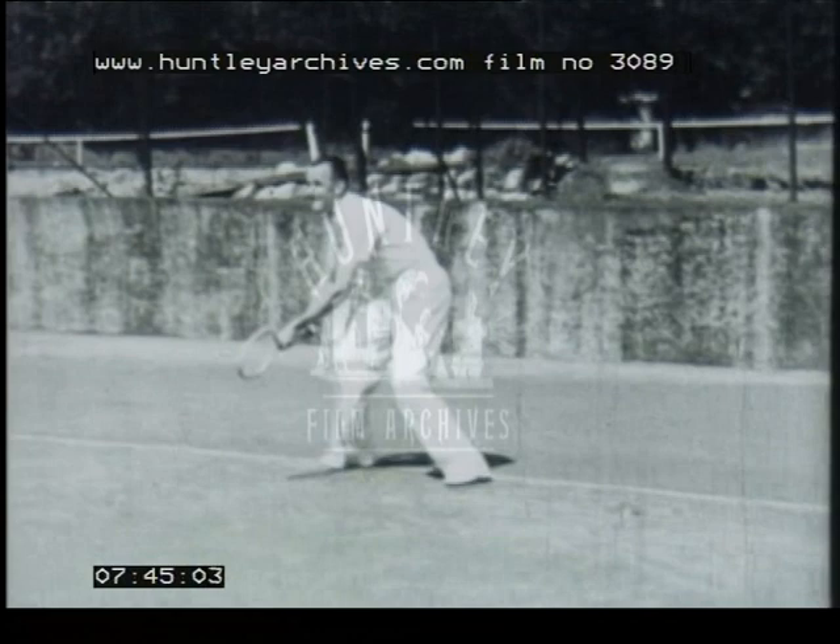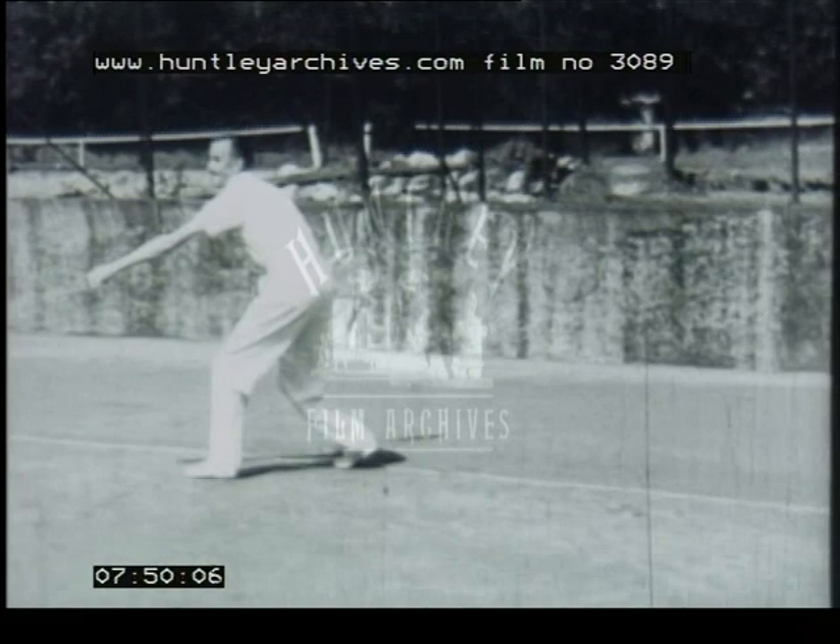Now we'll just ask Pat Hughes to take us through the drill once more. It's the same as you've seen before, but you can't watch a demonstration of the fundamentals too often if you really want to improve your game. It looks delightfully easy when it's well done, but it takes many months of hard practice to achieve the coordination of eye, hand and foot together with the timing that makes up the perfect stroke.